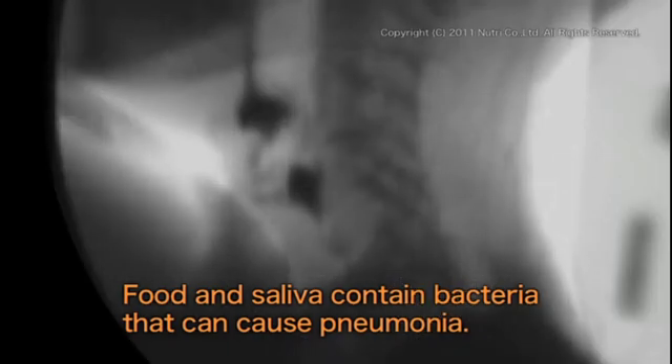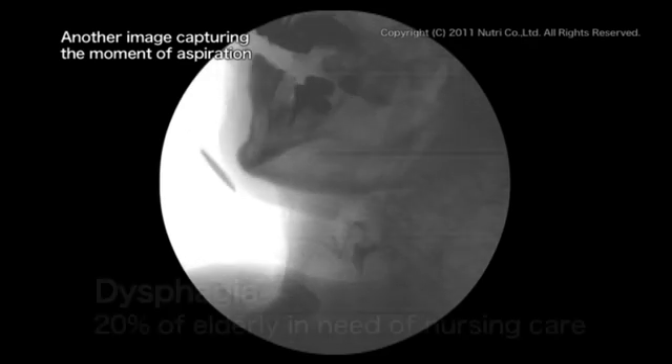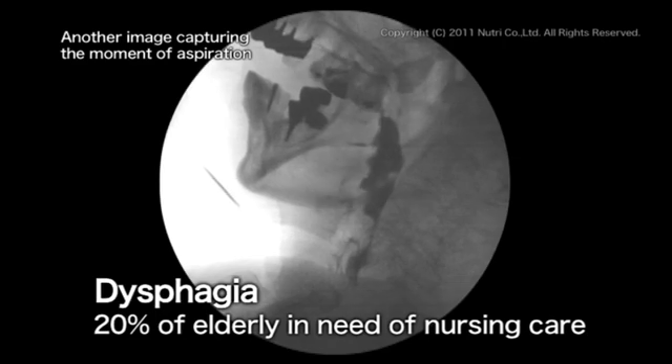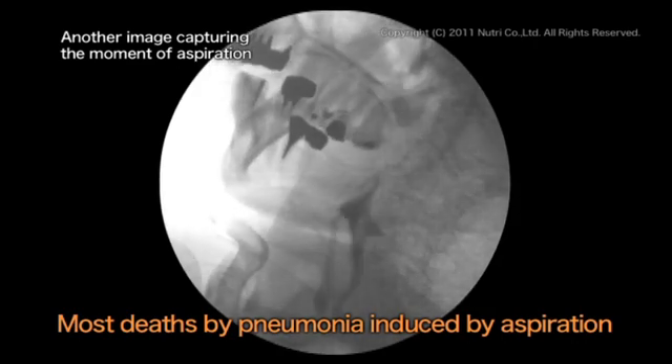Food and saliva that enter the lungs by mistake actually contain many bacteria and can cause pneumonia. If such foreign materials are not removed by coughing or expelled as sputum, it becomes dangerous. Currently, it is estimated that twenty percent of elderly people in need of nursing care experience difficulty in swallowing. Furthermore, most cases of pneumonia — the fourth leading cause of death in Japan — are said to be induced by aspiration.